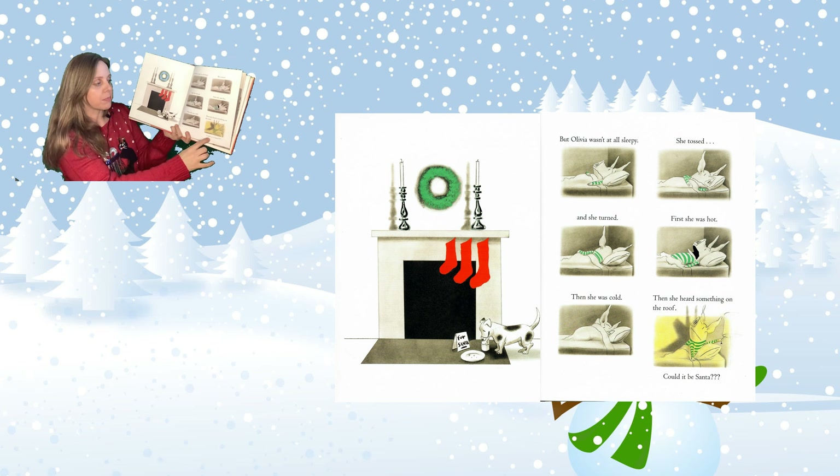Thanks for joining me for story time today. Now let's do our goodbye rhyme. Tickle your fingers — tickle the clouds, tickle your toes. Turn around and tickle your nose. Let's do it faster — tickle the clouds, tickle your toes, turn around and tickle your nose. Reach down low and reach up high. Story time's over, so wave goodbye.